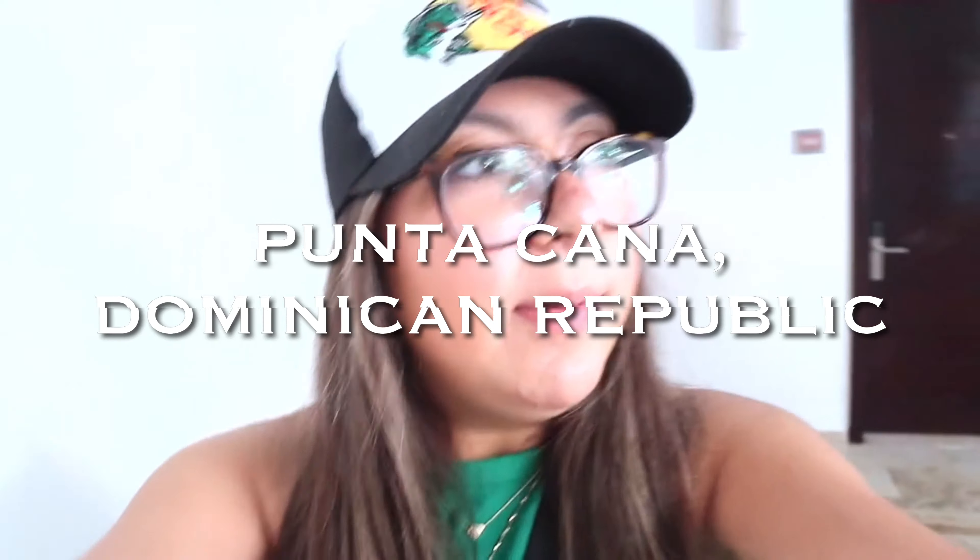Hey guys, it's Mariana. Welcome back to my channel — if you're new, welcome! In this video today I am going to be vlogging my trip out here in Punta Cana, Dominican Republic. We are going to be here for one week. We got here late last night and I didn't really vlog much, but I'll insert the footage — I did a room tour.